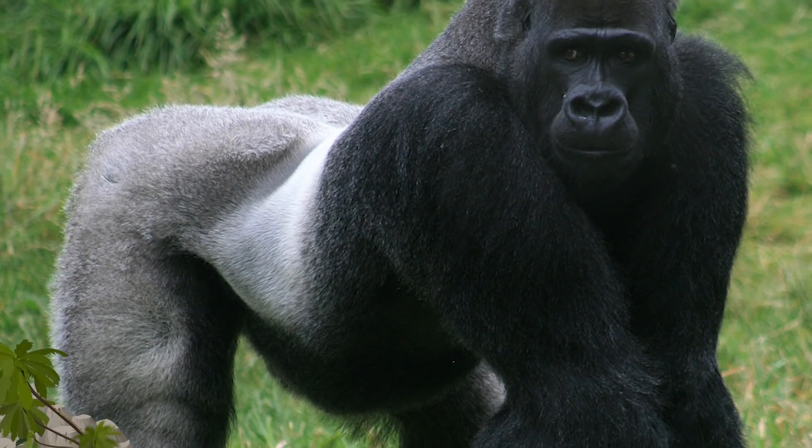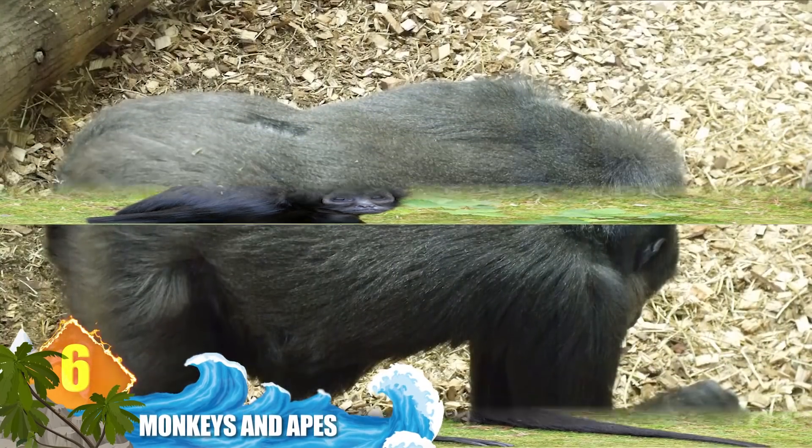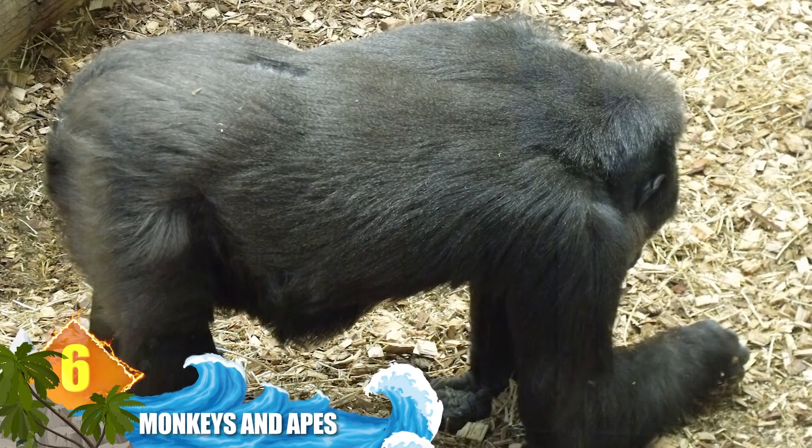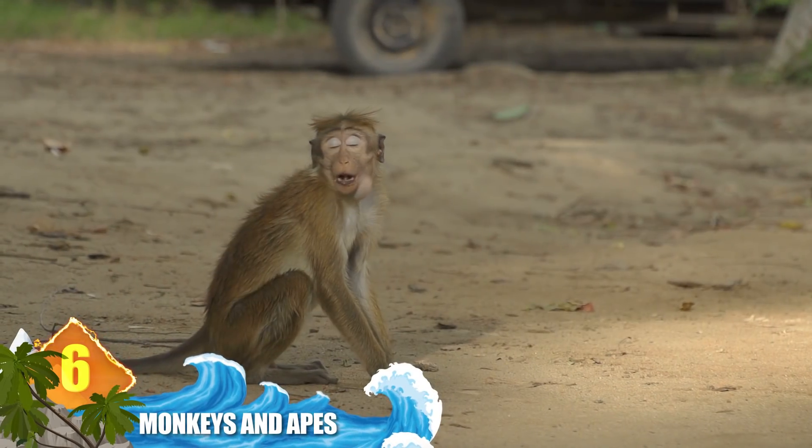Number 6: monkeys and apes. There are many ways to discern the difference between these two species, but maybe the quickest and easiest way is to look for a tail. If the critter doesn't have a tail, it's an ape. If it does have a tail, then it's a monkey — although there are a few species that do not display the appendage.